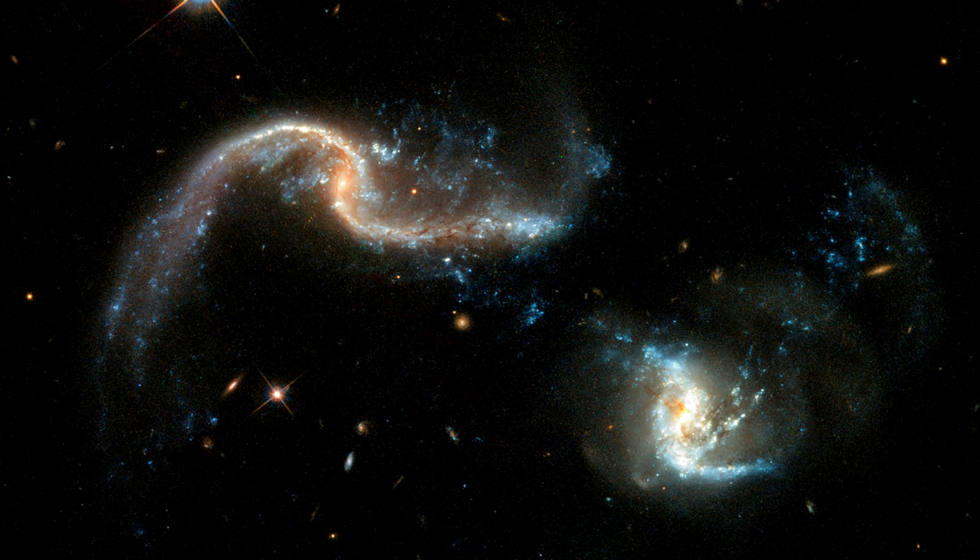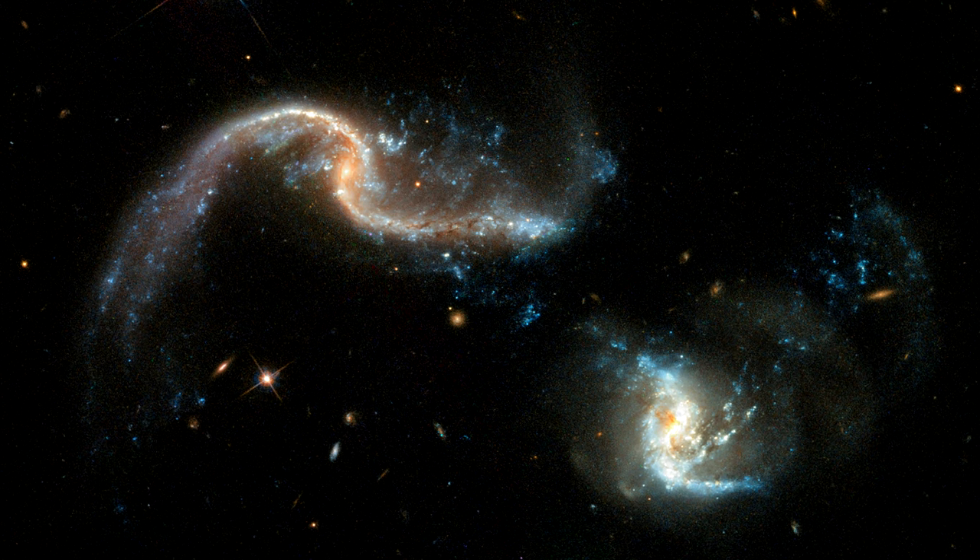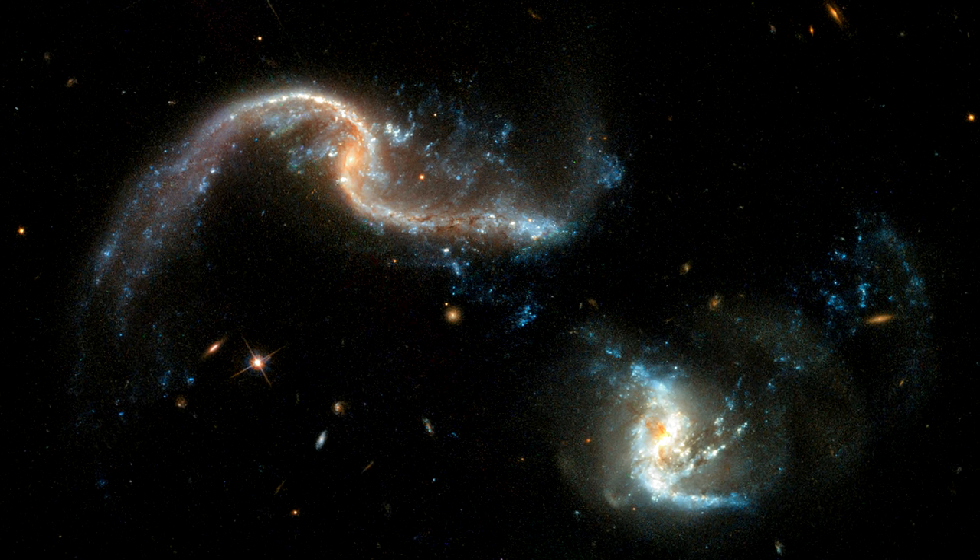For example, the galaxy on the left contains very pronounced tidal tails — long extended ribbons of gas, dust, and stars.